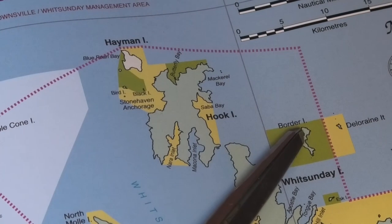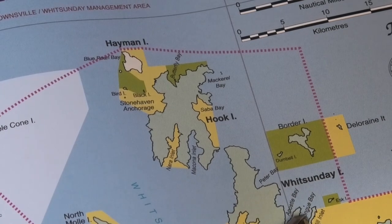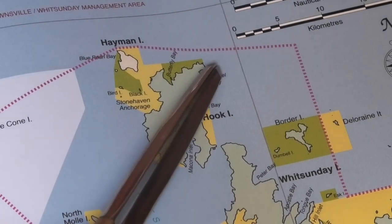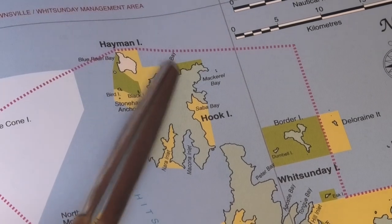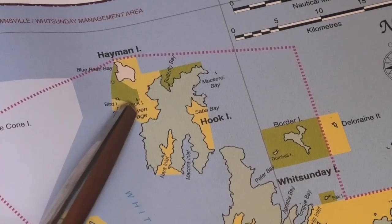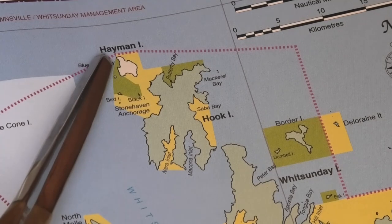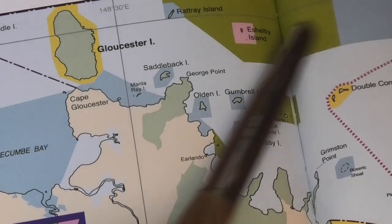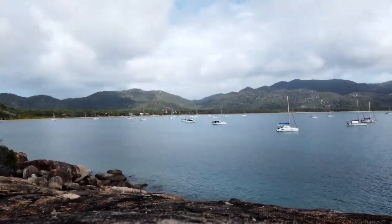Last time we were exploring the traditional lands of the Nagaro people. From Border Island we went down to Tung Bay, then we snorkel-hopped around Hook Island, continued on to Langford Island and to Stonehaven Anchorage. And that's this episode. Next, it was off to Hayman Island before leaving the Whitsundays behind us and continuing north up the coast, all the way to Yunbenen, Magnetic Island.